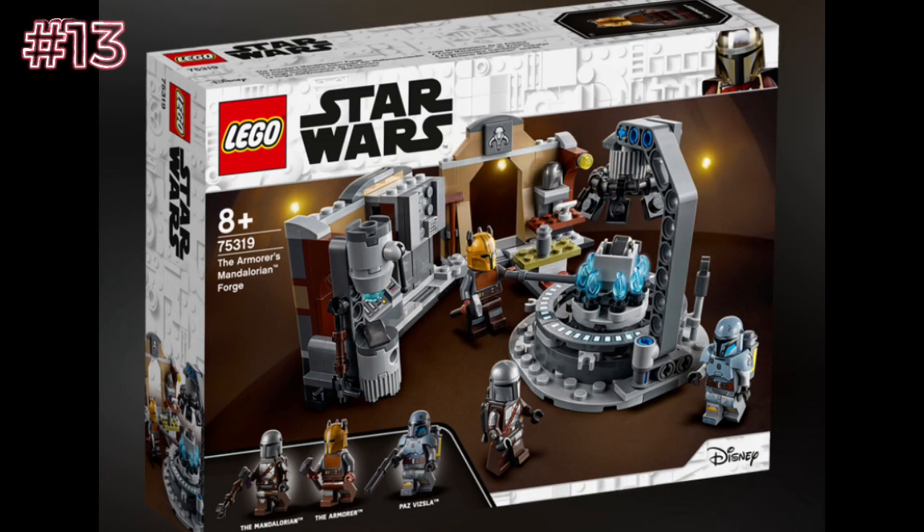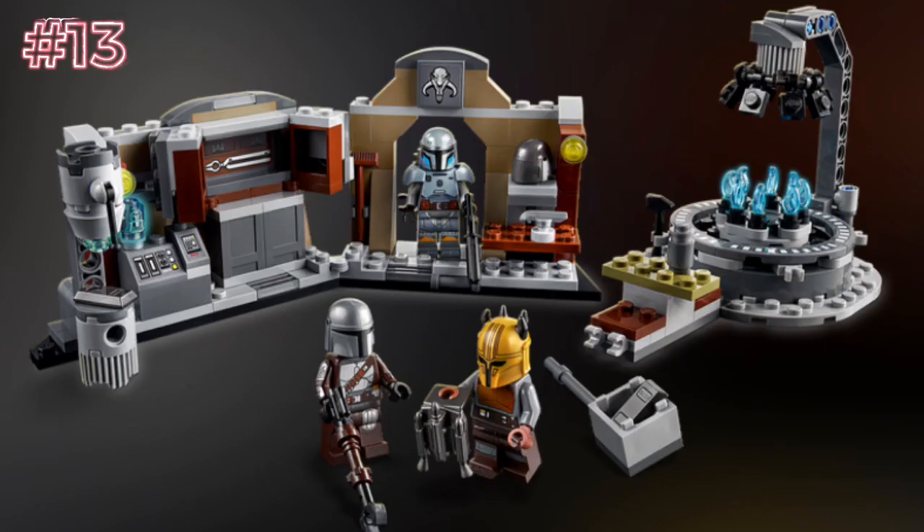Next up, we have the Armorer's Mandalorian Forge, set number 75319, ages 8+. Overall, this set is pretty okay — I would buy it, and I might do a review on it. I would only ever buy it for the figures. I like how it comes with the Armorer — it's probably the only set that actually does. I would really only buy it for the figures, because I've got a bone to pick with this set. It could have been so much better — that Mandalorian print above the doorway could have been an actual mold and looked way better. The overall forge could have looked much better too. But the set is pretty nice overall. They could have made it a little bigger for being $30 — that's kind of stupid for this. But the minifigures are great, so that's the only reason I'd buy it.